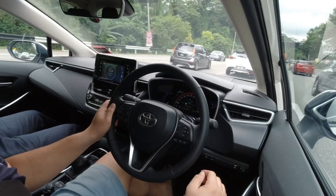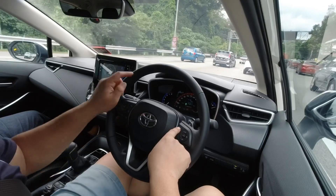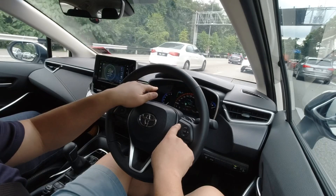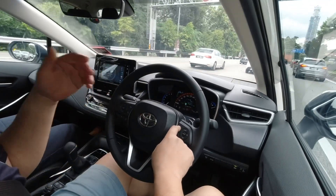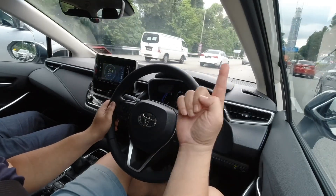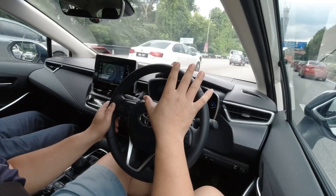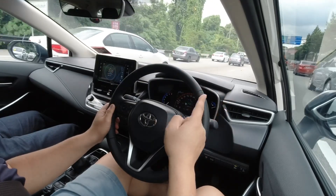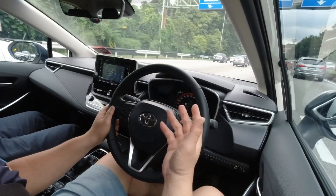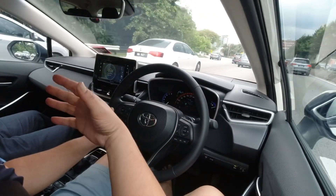It detected and slowed down. The button on top lets you set the following distance, and you'll see changes in the screen — you can set it to near or far; let's go to the middle. Distance is the first setting. The other thing, if you're on the open highway, is the speed that you allow the cruise control to operate at. We went up to 90 kilometers per hour when the road was a bit more empty.